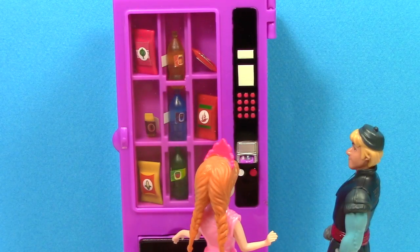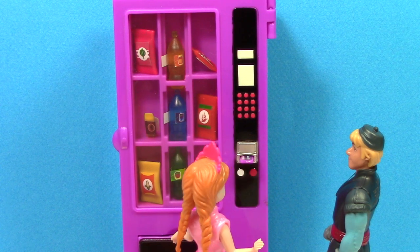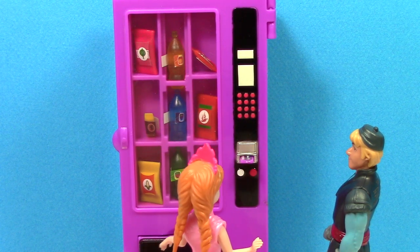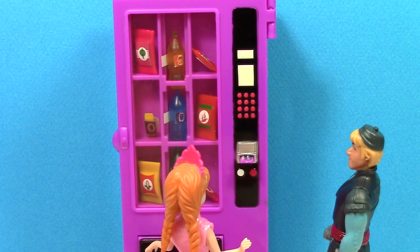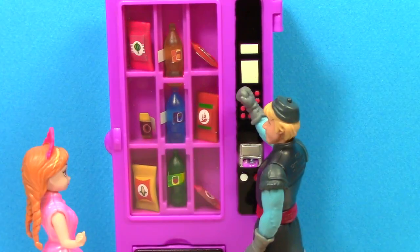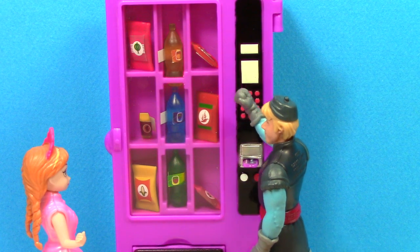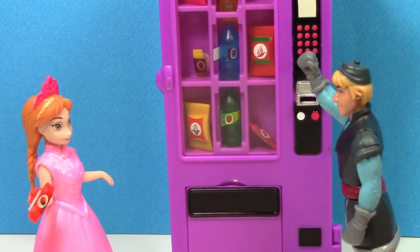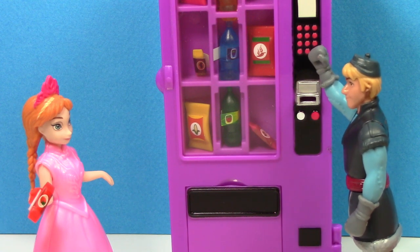Let me just get my My World credit card out again. There we go. I don't think I can reach the numbers and the letters. Could you get mine, Kristoff? I think I want A3. There we go. A3. Thank you. You're welcome. Now I think I'm going to get C2.